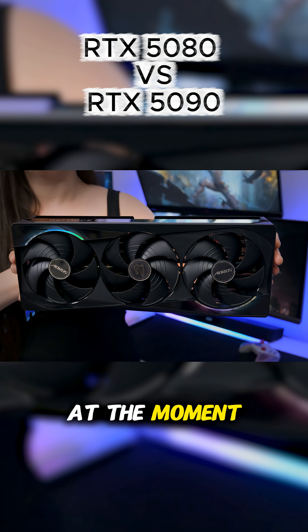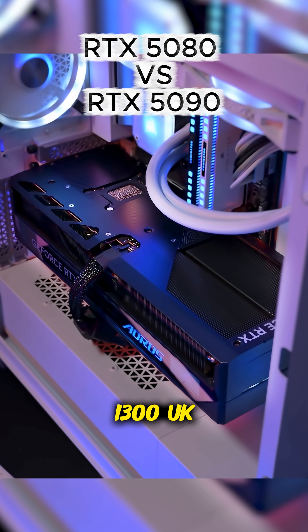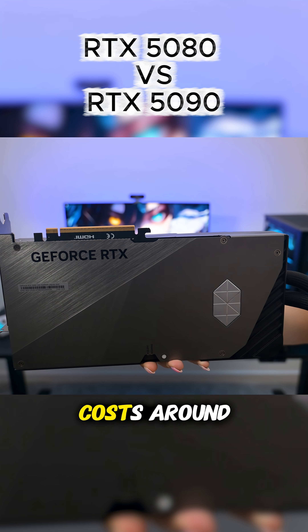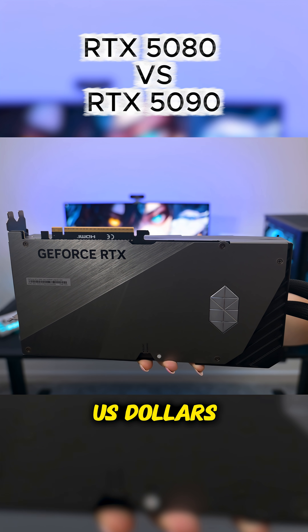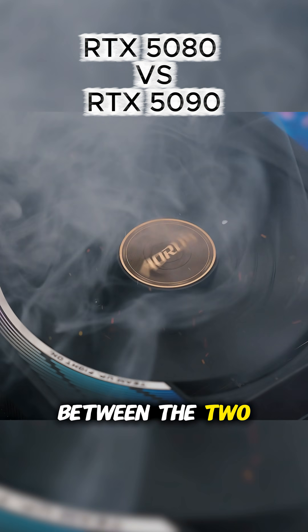Most RTX 5080s at the moment retail for around $1,600 US dollars and £1,300 UK pounds. The RTX 5090, on the other hand, costs around $3k in US dollars and about £2.5k in UK pounds, so there's a massive price difference between the two.